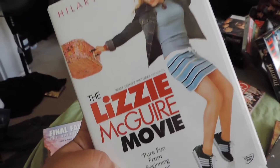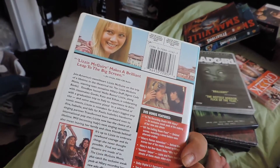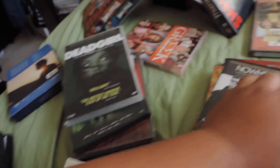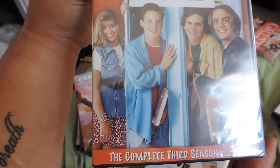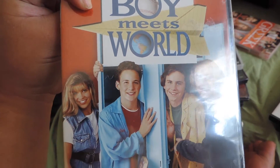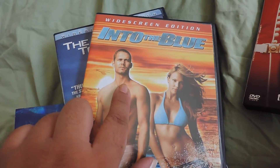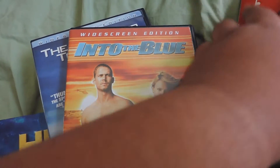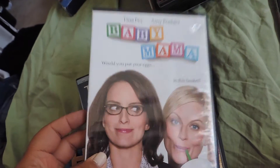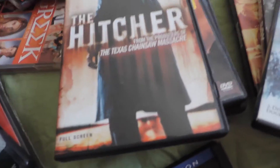The Lizzie McGuire Movie — obsessed, definitely keeping it, one of the best movies ever. I was obsessed with Hilary Duff growing up. Boy Meets World Season Three — that was a gift from Sebastian, really great gift. Day After Tomorrow, Into the Blue — love that one. Rest in peace Paul Walker, I miss him; he was one of my favorite actors.